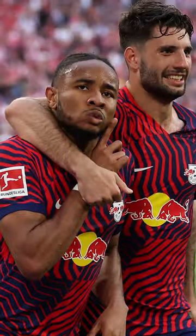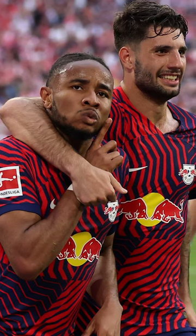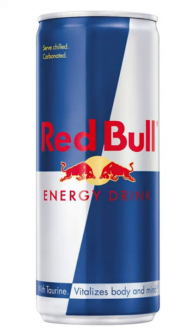RB Leipzig have released their brand new away shirt for next season and they've debuted it in their big win over Bayern Munich. The shirt features a unique blue and red striped dazzle camouflage pattern, designed into four different quadrants. As pointed out by Hendo at CFC on Twitter, this closely resembles the design found on Red Bull cans.